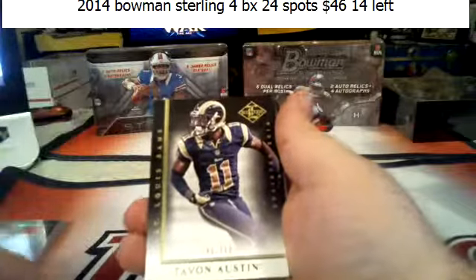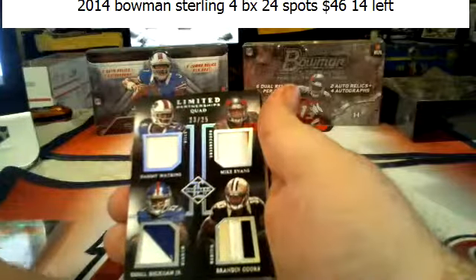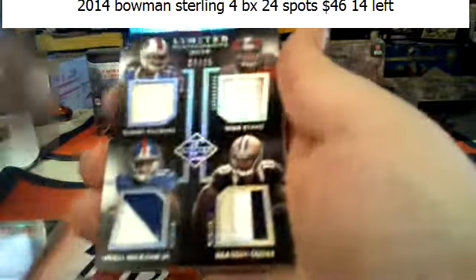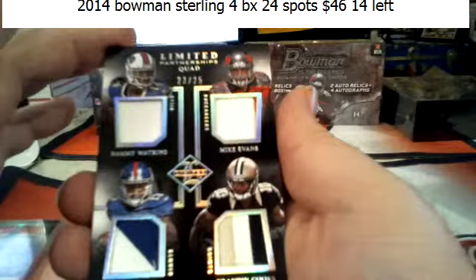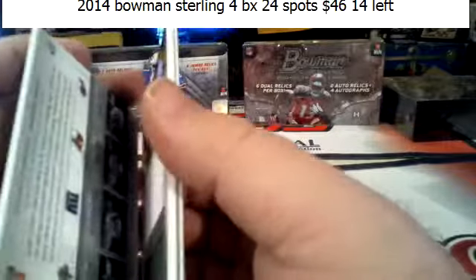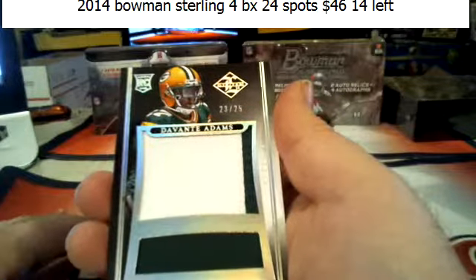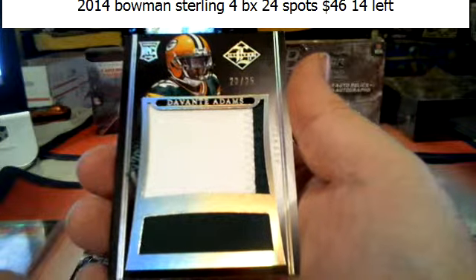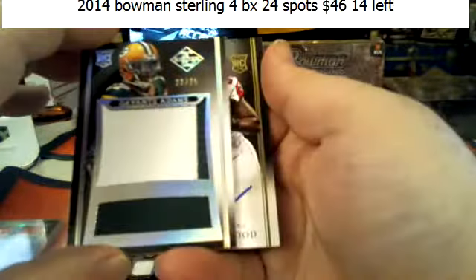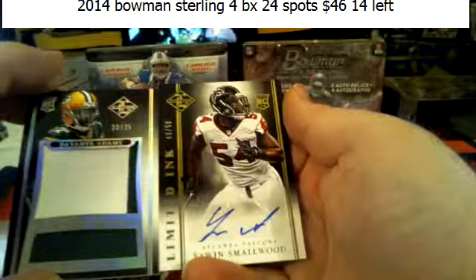Jordy to the 49, Kayvon Austin to the 399, Doug Martin to the 399. And we got some patches — 23 of 25: Sammy Watkins, Odell Beckham Jr., Brandon Cooks, and Mike Evans. Unless somebody owns two of those four teams, that'll be a random. Behind that, Devontae Adams, 23 of 25 — two-color patch, one-color jersey.